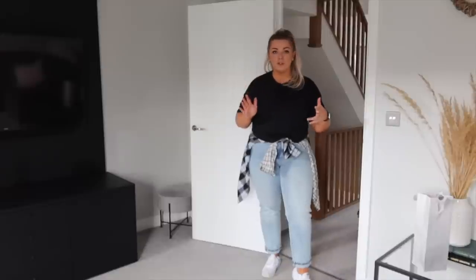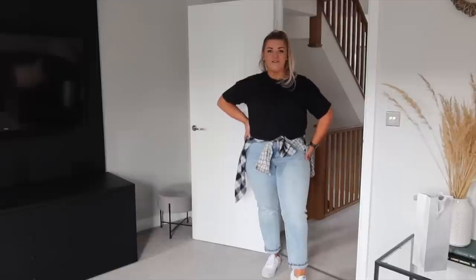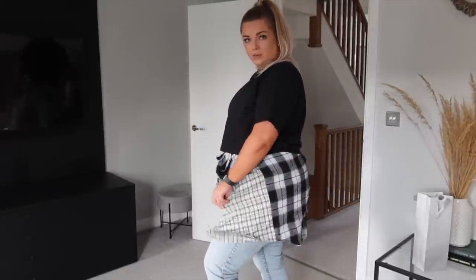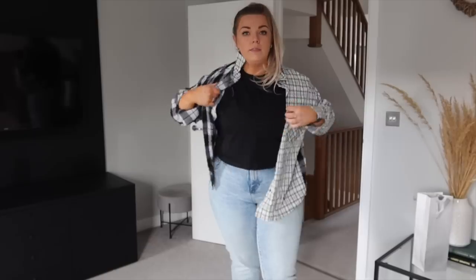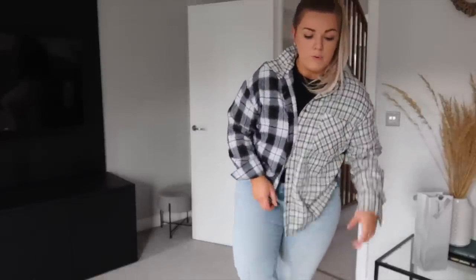A lot of you recommended these slim-leg - or straight-leg - jeans to me when I couldn't find mom jeans that suited my figure. These are from Asda as well. I love this really light vintage wash - they look really expensive but were super cheap. I've just added this shirt wrapped around my waist, which I've shared with you guys quite a few times. It's made out of two different types of fabric, from New Look, really comfortable - you can chuck it on if you're feeling a little colder or tie it up for a cute look.